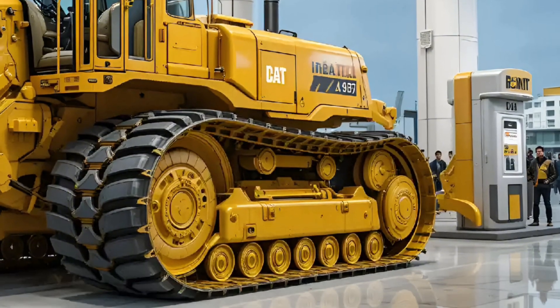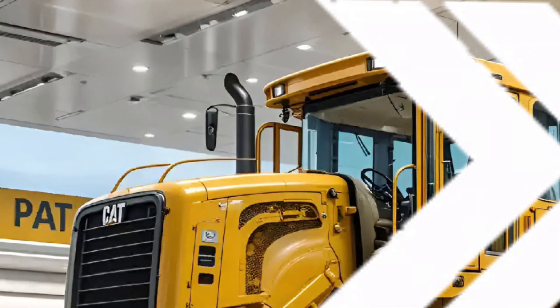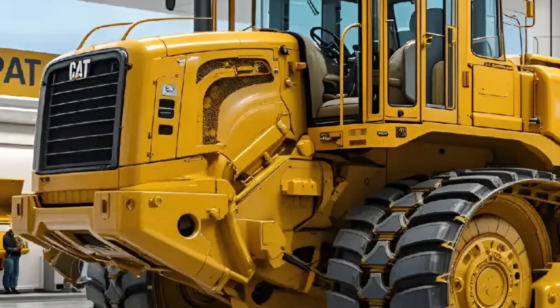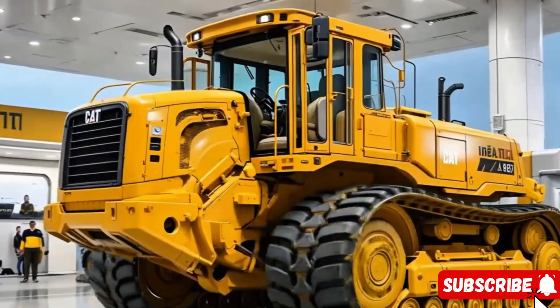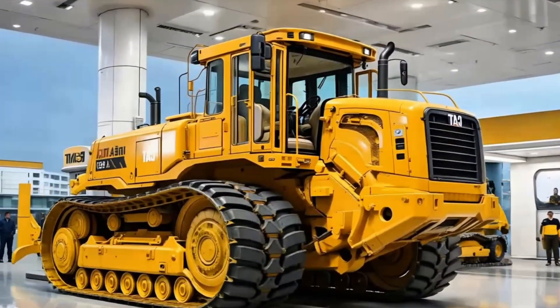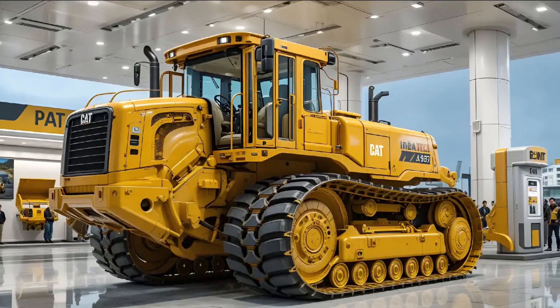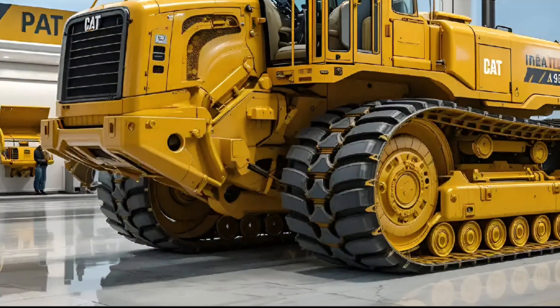2026 — the world of heavy machinery is about to witness something extraordinary: the return of a true earth-moving legend. This is not just a machine; it's a symbol of raw mechanical dominance, precision, and unshakable reliability. The CAT D9T — redefined, refined, and reborn for a new generation of heavy-duty performance.